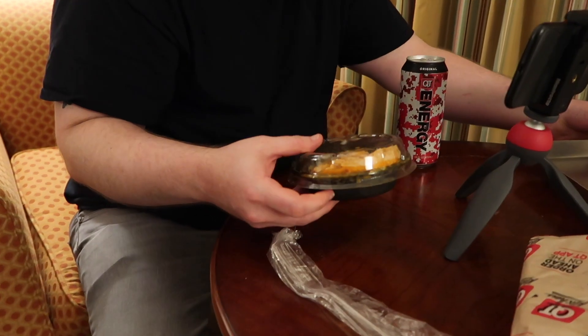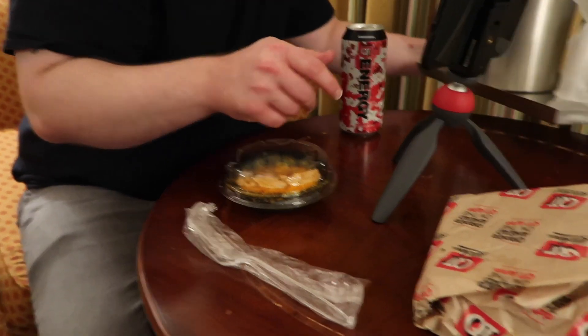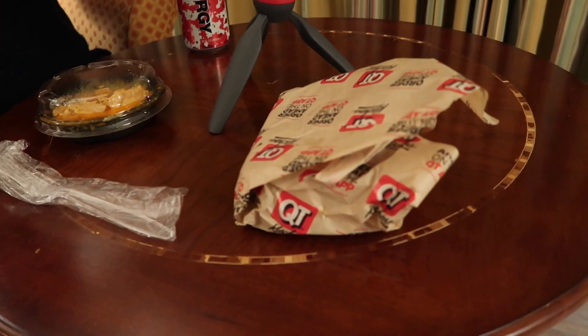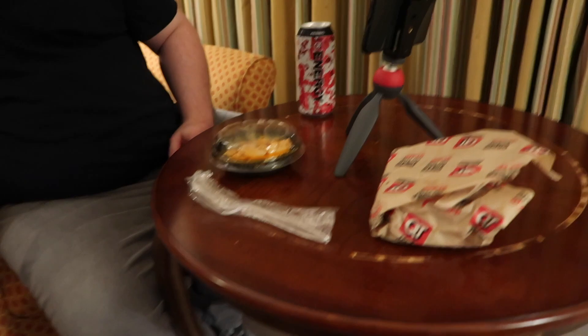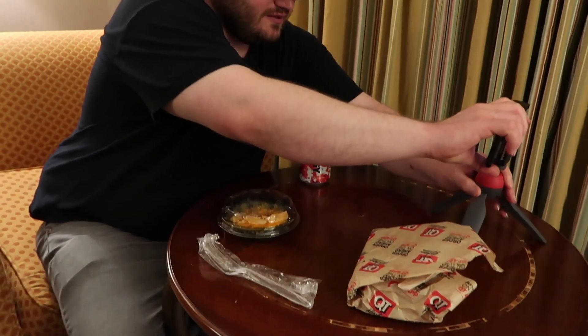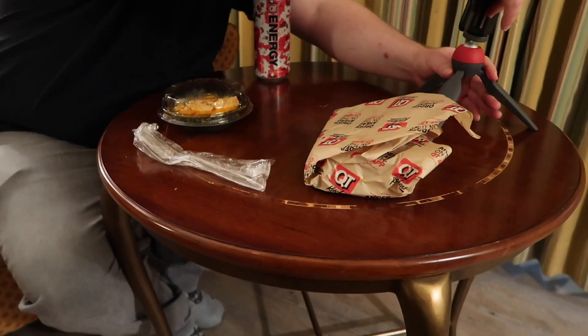Logan, before you get started, what do you have right there? I got the buffalo chicken mac and cheese, yeah, and the chicken bacon ranch. That's right. I got the same thing, but I want to see Logan's first reaction while he films it for himself as well. I will link his channel below, guys, so check it out.